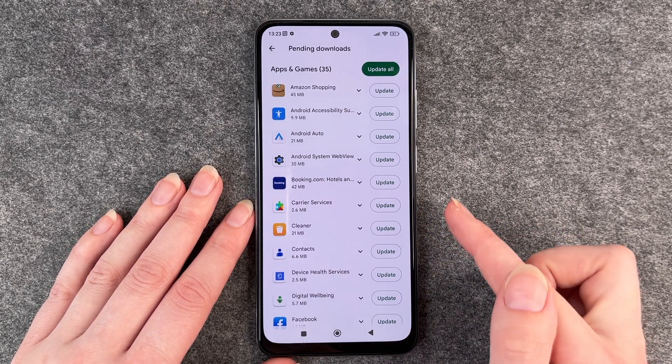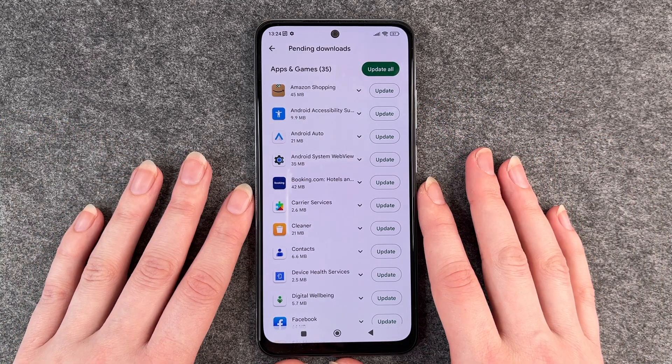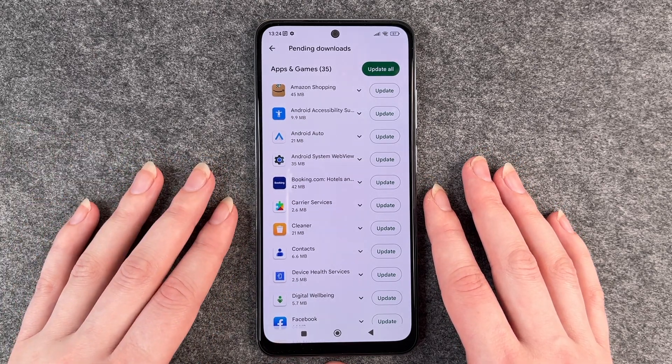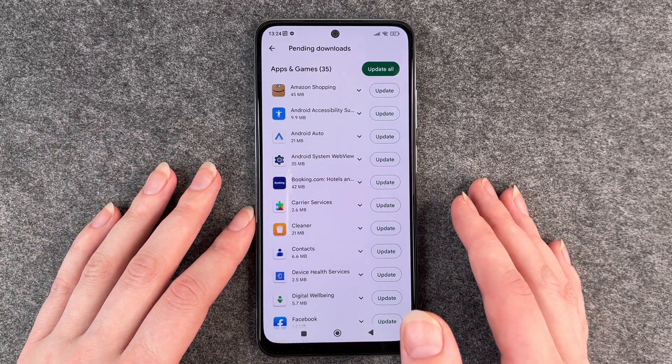Then you can use the app as you used to before the update. You might then see any changes in the app itself — that's what the update is for.